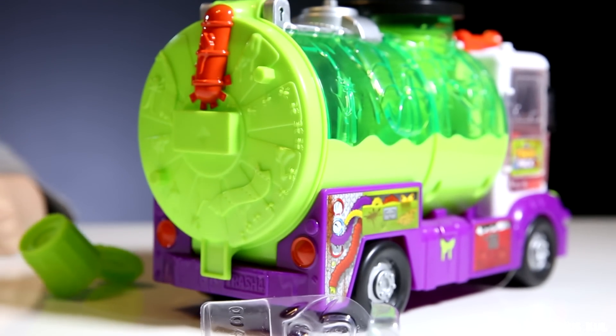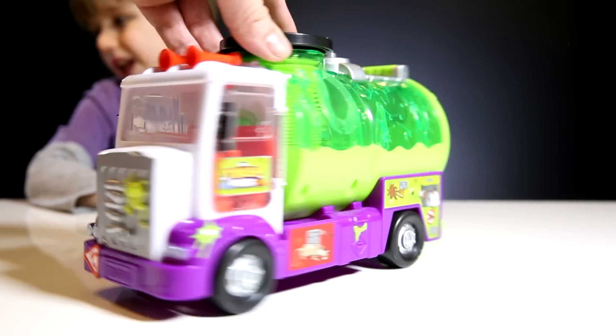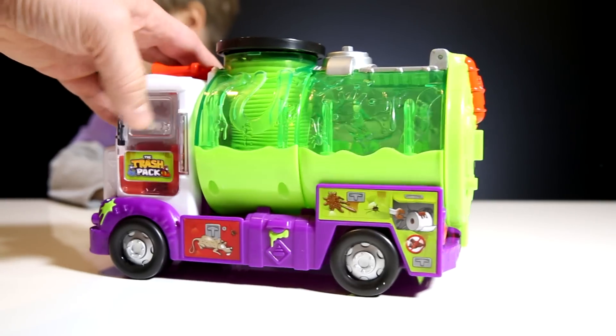Let's take a look at the truck. So that's the thing. Do you like it, Sammy? Yes, I love it.